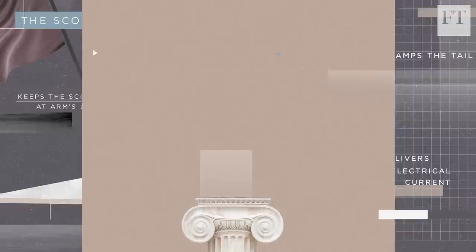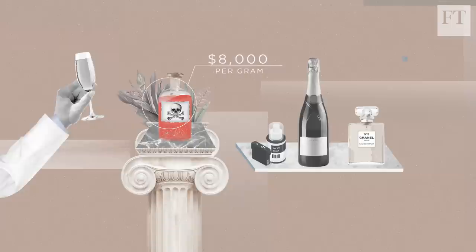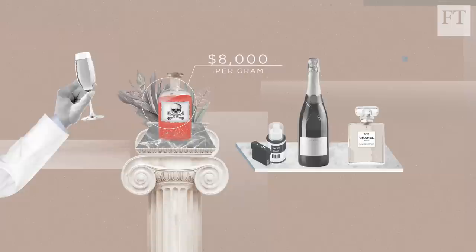At $8,000 per gram, it is probably the most expensive liquid in the world. But robotic scorpion milking may not yet be a path to riches — scorpions can only be milked every couple of weeks and they may not take kindly to intensive farming.